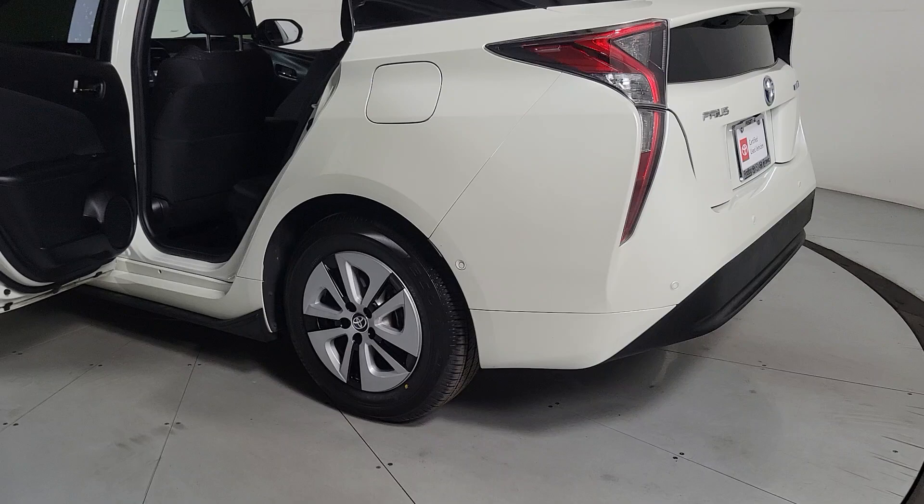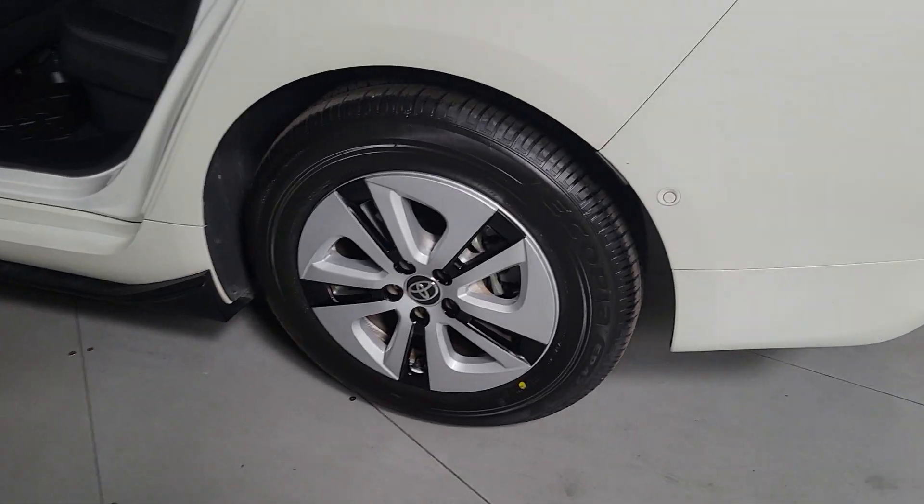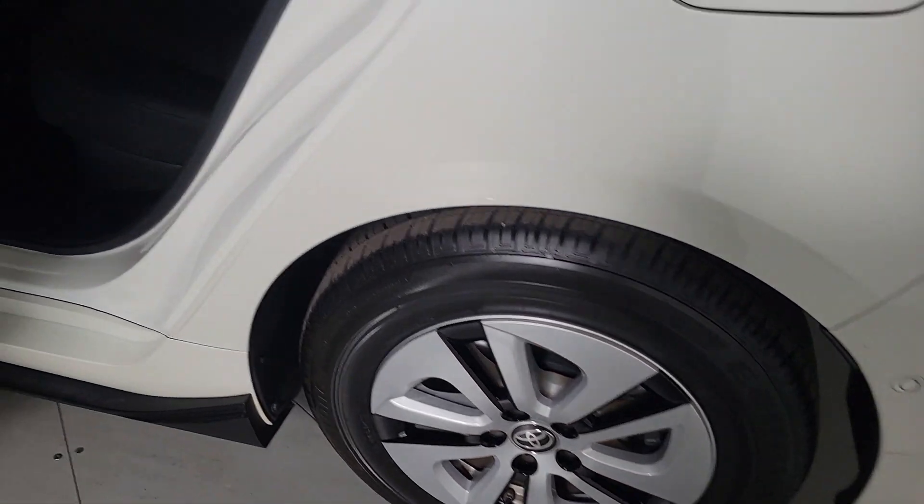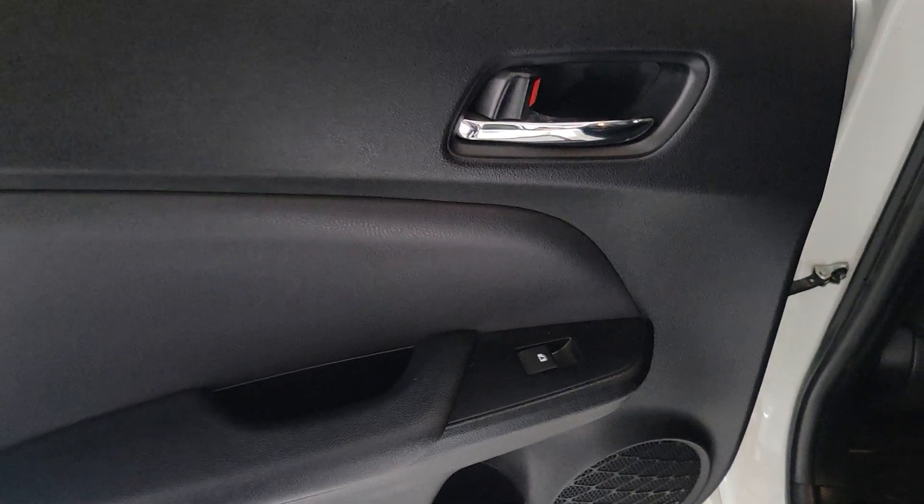Pre-collision system, lane departure warning, keyless entry, navigation system, satellite radio, adaptive cruise control, heated mirrors, backup camera, Bluetooth, aluminum wheels.